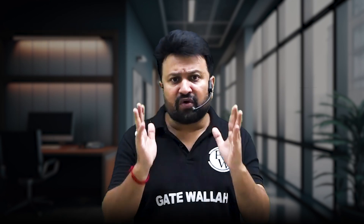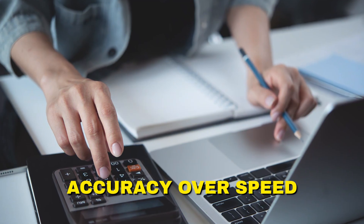Tip 6: Focus on accuracy over speed. While time is important, accuracy in every question is crucial. A careless error can ruin your correct answer. Double-check your calculation if you have extra time, especially for questions you found tricky.